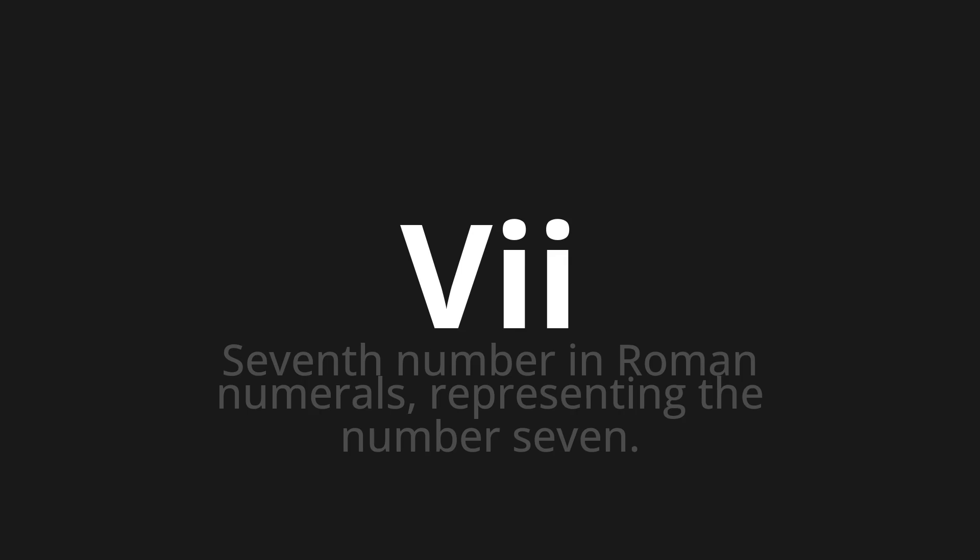Let's say it all together: VII. VII. VII. One more time: VII. VII. VII.